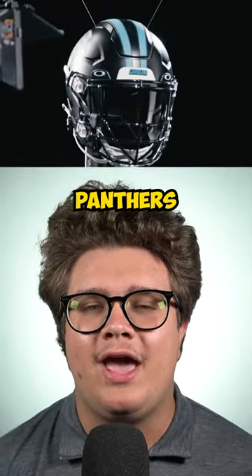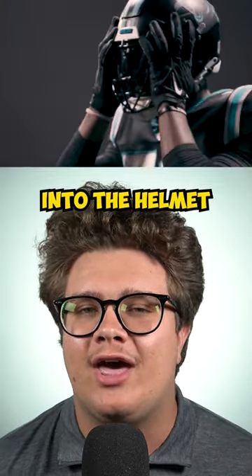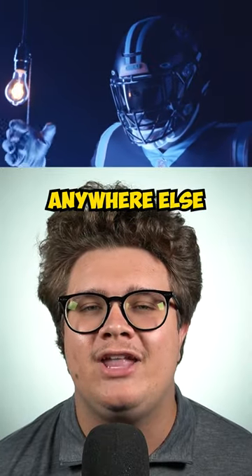Number 3 are the Panthers black helmets. You just have to love how the logo is incorporated into the helmet. You just won't find that anywhere else.